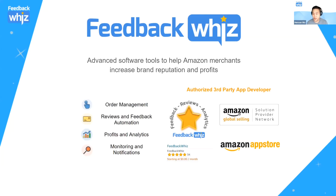We are an authorized third-party app developer in the Amazon App Store and part of the Solution Provider Network. You can find us in the App Store by going to Seller Central. Our main features revolve around order management, automation for reviews and feedback, a brand new profits and analytics tool, and monitoring and notifications for reviews and listings.